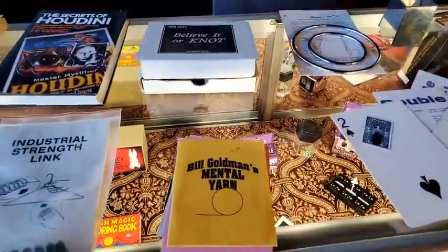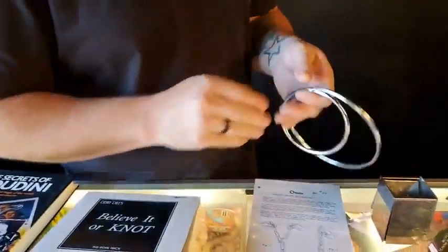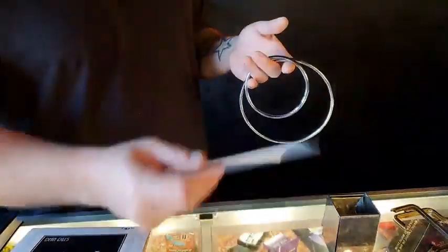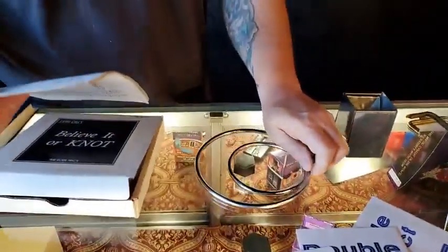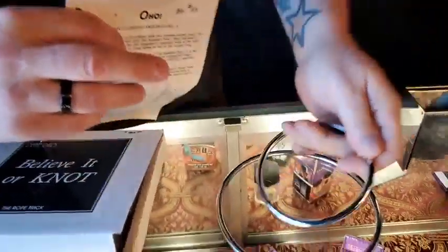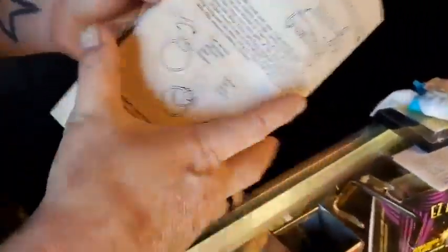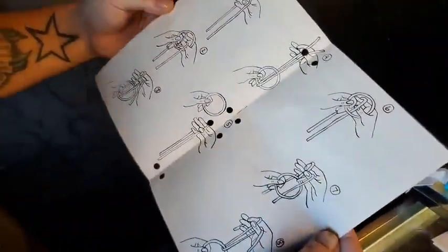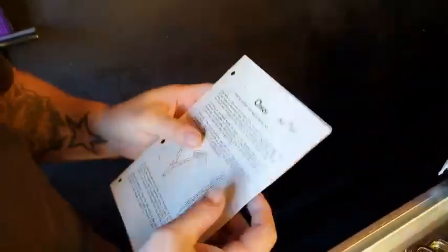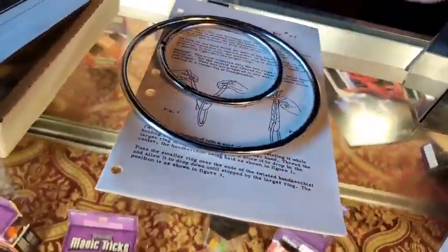Dean deals, believe it or not. The Okido Close-Up Exclusive Number 3 is a handkerchief and ring routine involving two different rings. I didn't read through all of the instructions. Some of the rings have some chipping on them, but they're perfectly fine to use. It's rope and scarf stuff — looks pretty neat. $15 gets you both the rings and the vintage instructions.